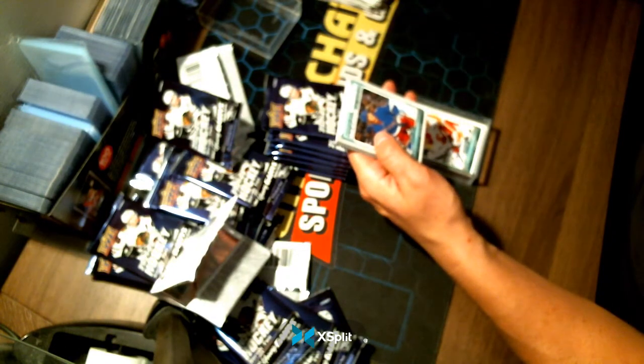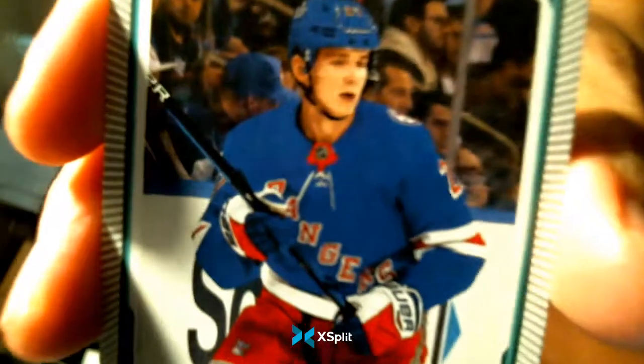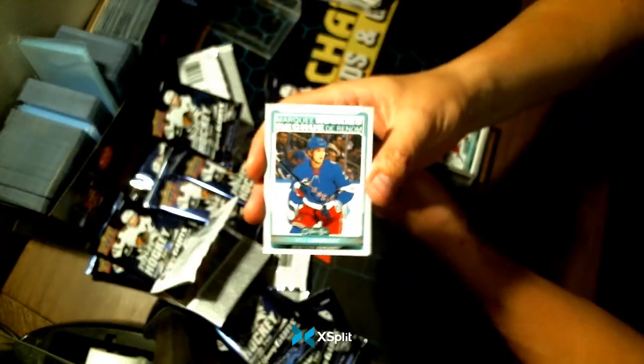Marquee Rookies — Niels Lundqvist for your New York Rangers.